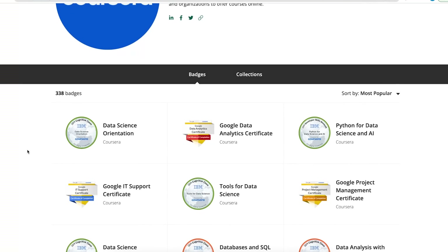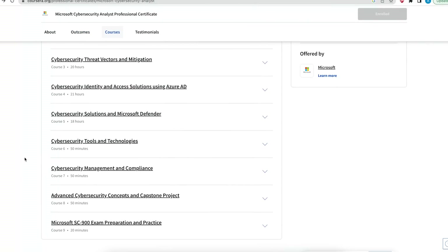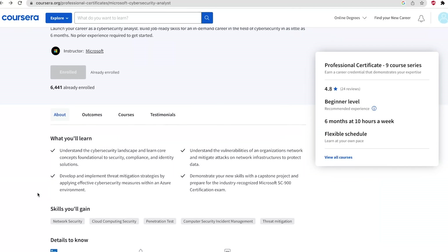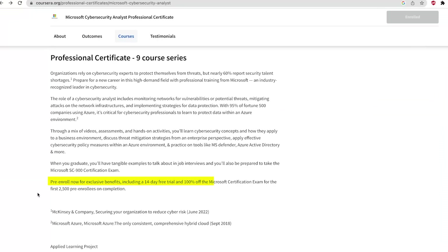This is really important because you will not only get a shareable badge for finishing the Microsoft Cybersecurity Analyst course from Coursera, but they also give you a practice exam to practice for that certificate, and then later you can attempt the exam and be certified by Microsoft. As I tried to enroll, I also found they have an exclusive offer — a 14-day free trial, and they are giving the first 2,500 students who pre-enroll a free certification exam.